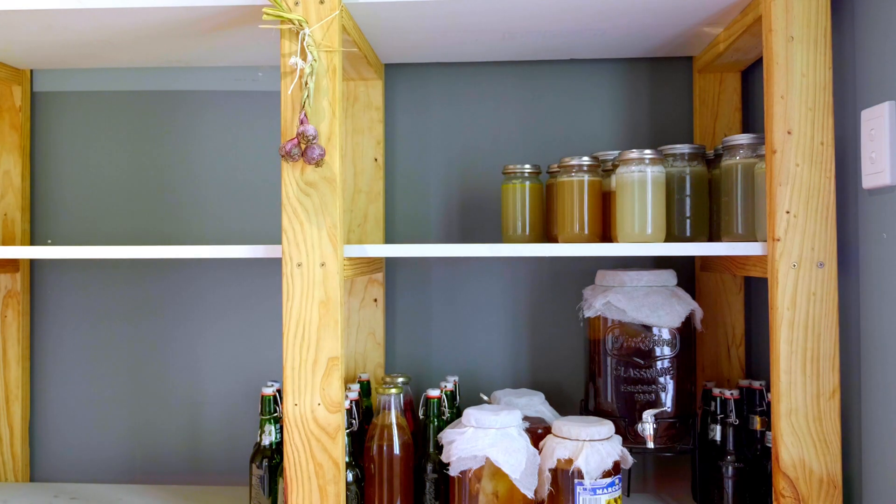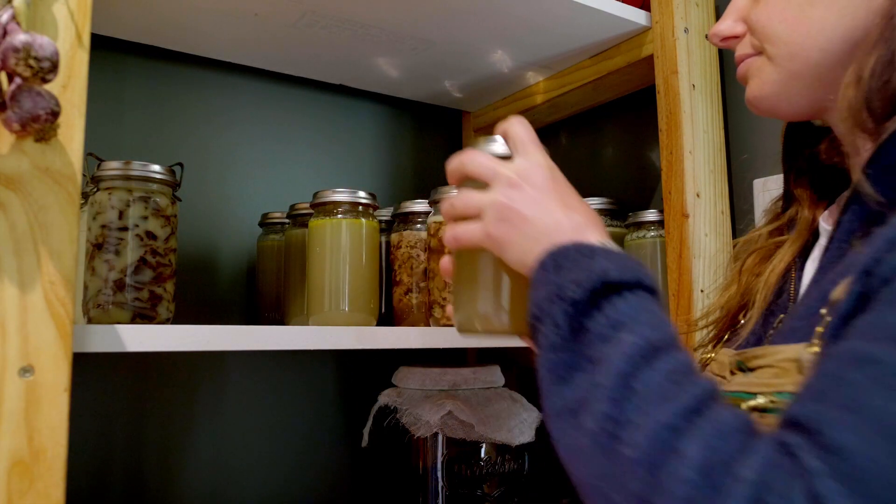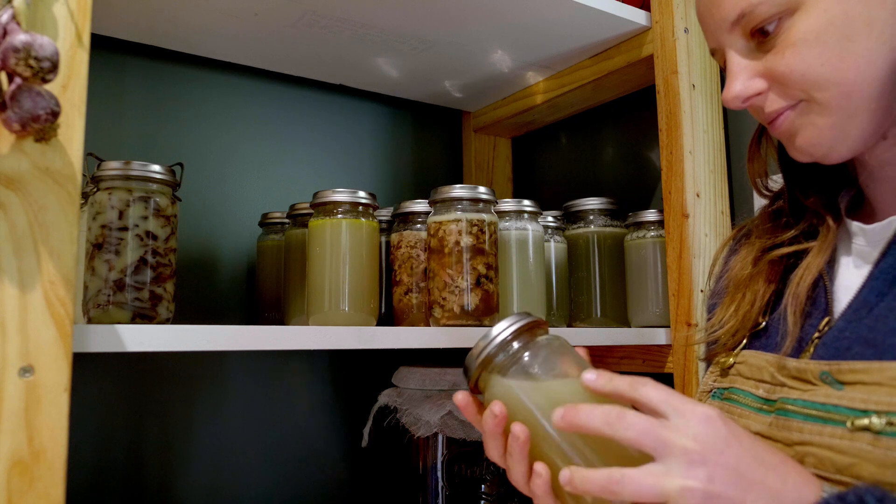Feeling rich, I stacked our homemade bone broth onto our bespoke shelves. Jarred like this, our bone broths have a shelf life of a year and I was pleased to have freed up all that space in the freezer.